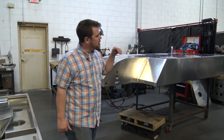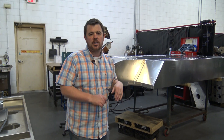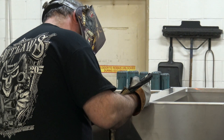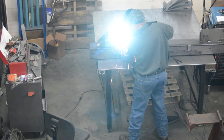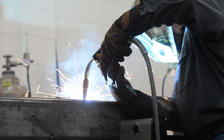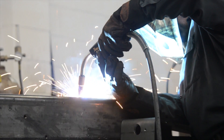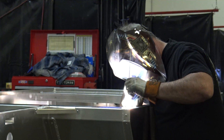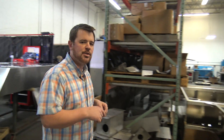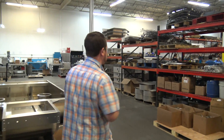In our welding department we've got four different work stations. Primarily what we do is TIG welding but we do have the ability to MIG weld. We do aluminum, stainless, mild — you name it, we can do it back here. We have very sophisticated equipment. We believe you buy the best equipment, you hire the best guys, you're going to get the best product. Next we're going to head over to assembly to show you a few cool things over there.